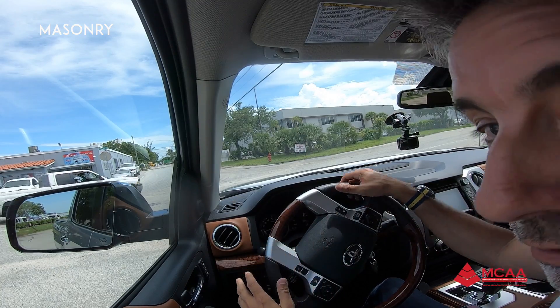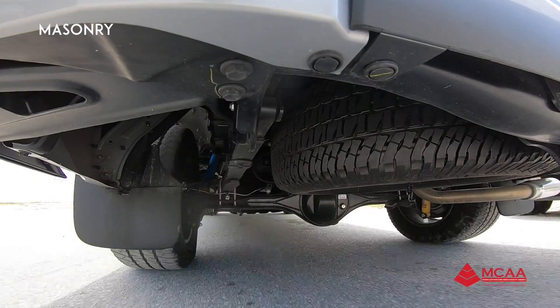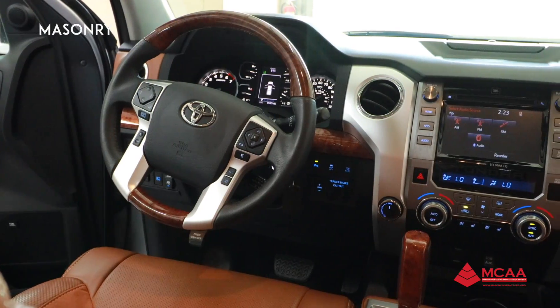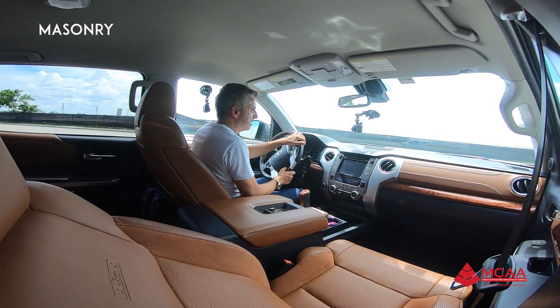Inside the Tundra, the first impression when you look at it — it's beautiful, it's incredible. The leather, the stitching, the details. Some touches are not too soft, but they're okay. There's some wood paneling on the steering wheel and on the doors. It looks like plastic, it's a little bit shiny for my taste, but it's okay.